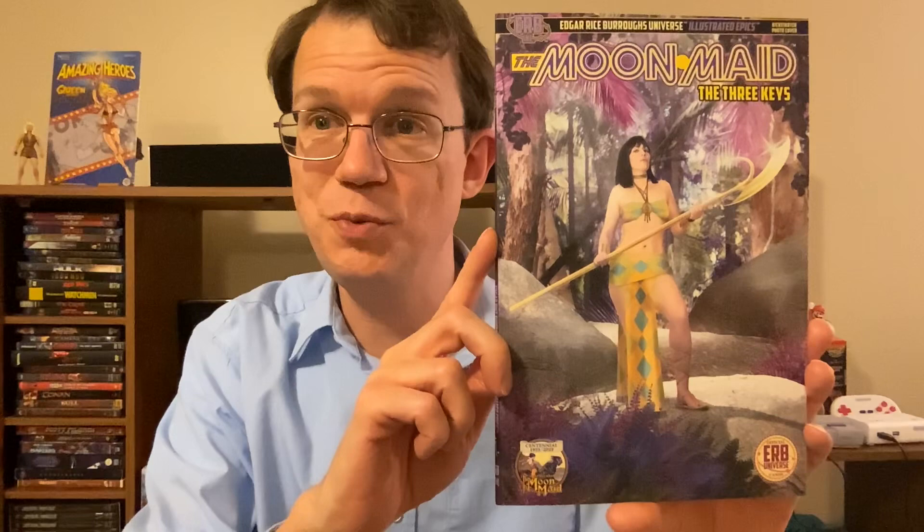If you missed out on the Kickstarter, don't worry — you will be able to get the Mass Market Edition sold on EdgarRiceBurroughs.com. It's not up yet, but there will be a Mass Market Edition with a different cover, and it'll probably cost about as much, maybe a little more, than the Kickstarter. I did support the Kickstarter at the level where I got both covers and the extras I showed you. I want to thank the folks at ERB Inc. for throwing in the Frazetta cover that's even more limited. I am honored and do appreciate it.